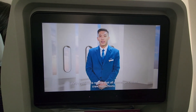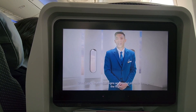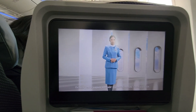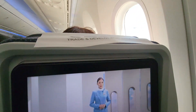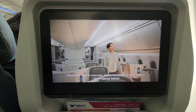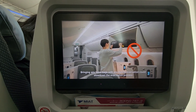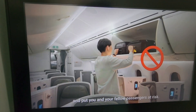Safety regulations require that all passengers follow crew instructions and illuminated information signs throughout the flight. Should we need to evacuate, please remember to leave all your hand luggage behind and follow the crew instructions. Bringing any handbags with you during evacuation could slow down the evacuation process and put you and your fellow passengers at risk.